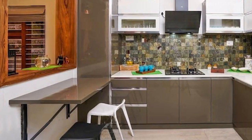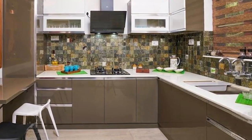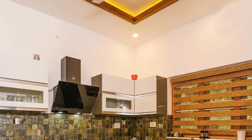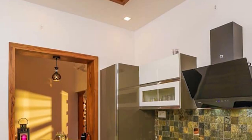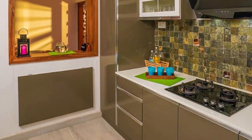The kitchen cabinets are done in plywood with auto paint finish. Nano white is paved on the countertop. The adjacent work area is being extended to include a working kitchen as well.